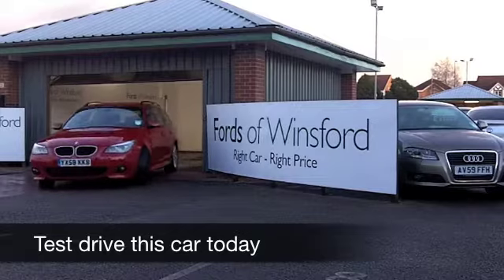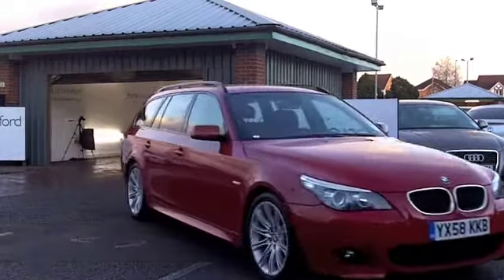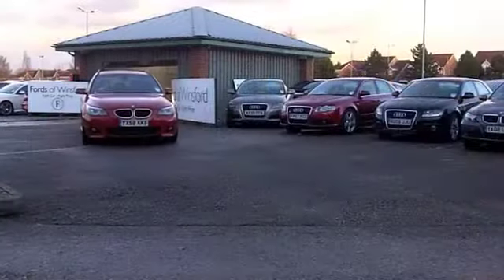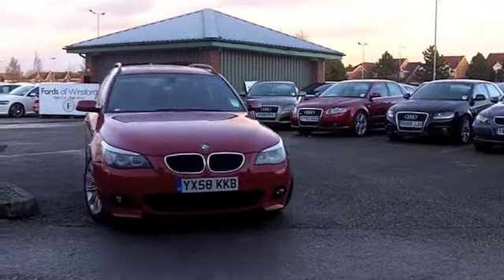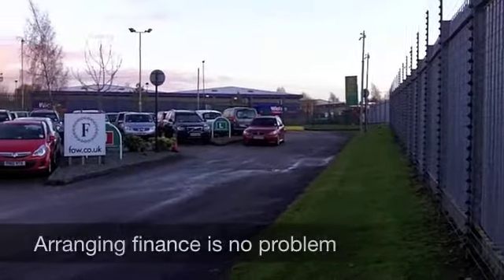If you're after an estate car, we've a number for you to choose from right now at FOW. This one certainly caught my eye, not just because it's in brilliant red and it does look the business — it's the BMW 5 Series, and even better, it has the M Sport spec, which is even more desirable.